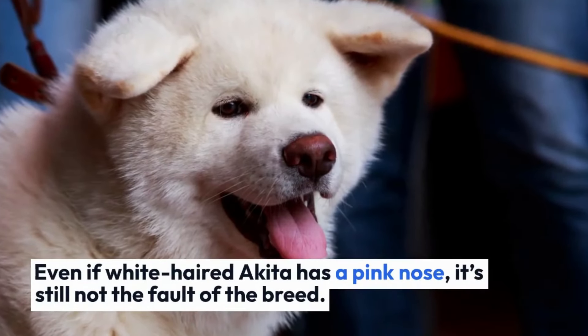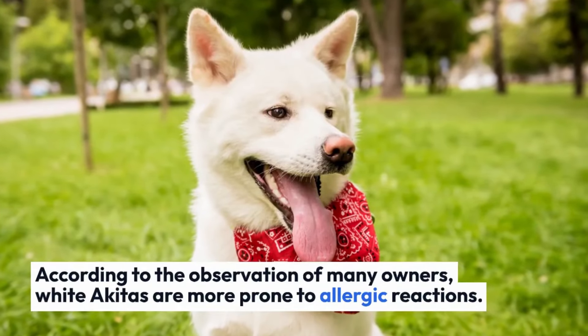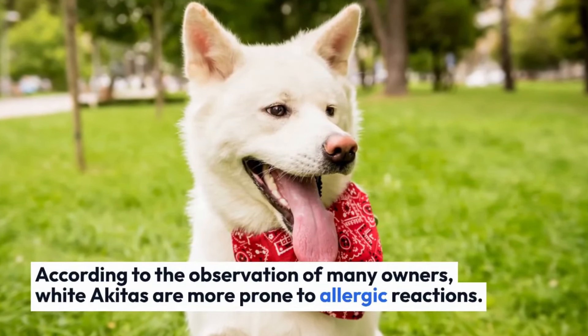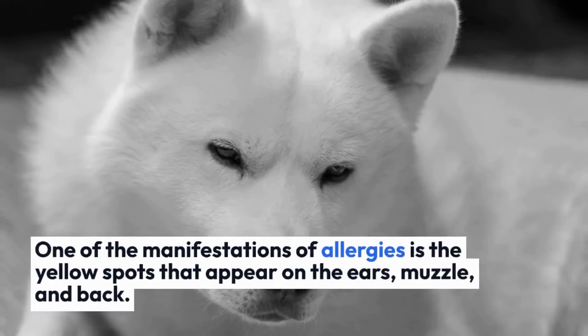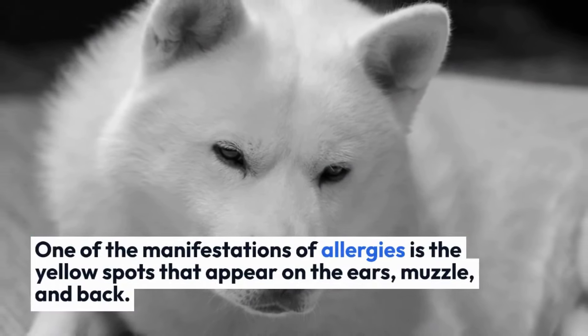Even if a white-haired Akita has a pink nose, it is still not considered a fault of the breed. According to the observation of many owners, white Akitas are more prone to allergic reactions. One manifestation of allergies is yellow spots that appear on the ears, muzzle, and back.